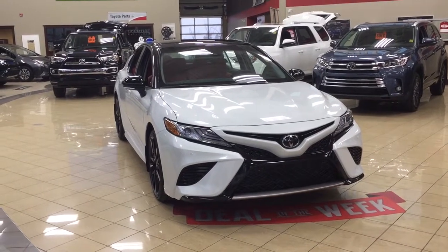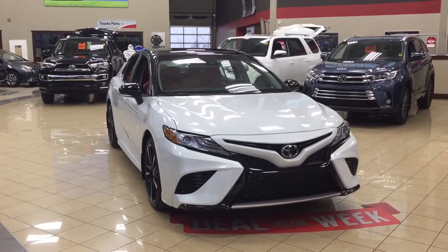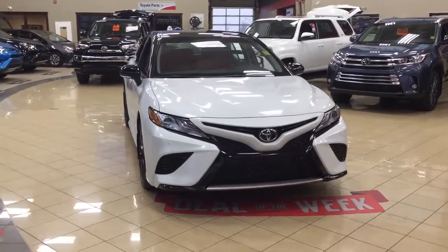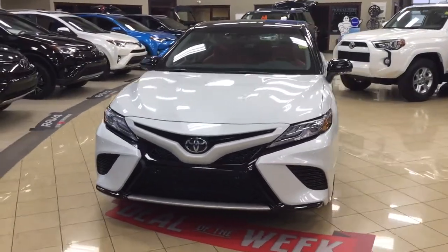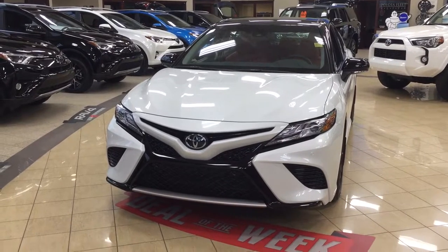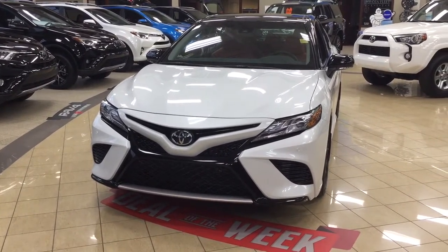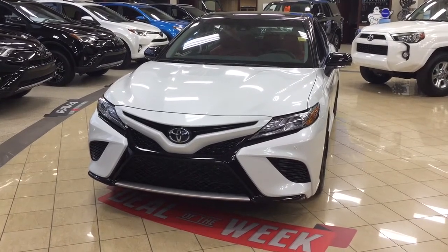Thank you so much folks for watching this video today. If you have any questions, please visit us at 31 Automall Road in Sherwood Park, Alberta, Canada. The phone number is 780-410-2455, or visit our website at sbtoyota.com to reach us by email. If you have any comments or additional questions, please leave them in the comment section below. Make sure you have a great day and I hope to see you next time.